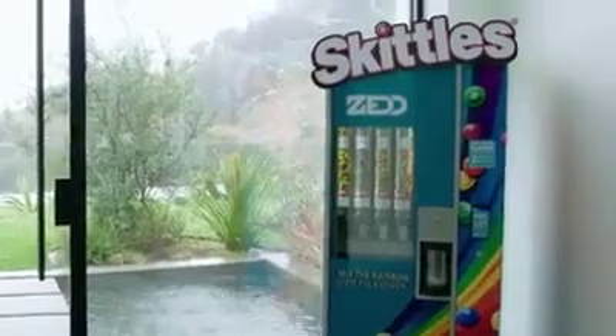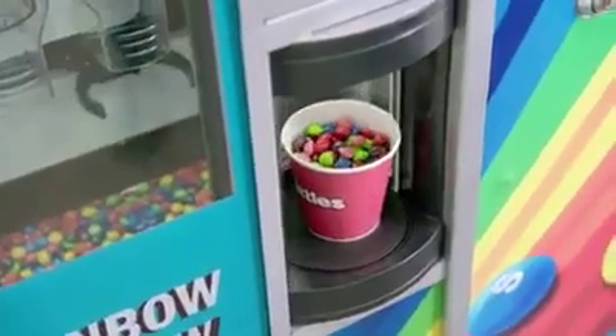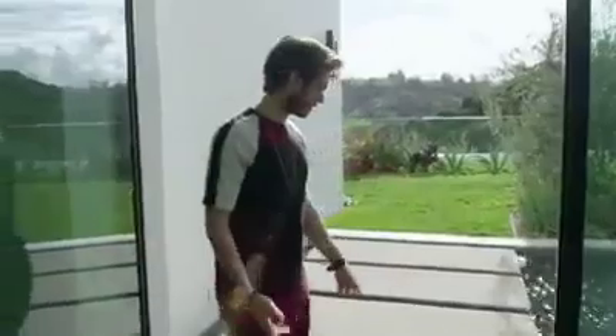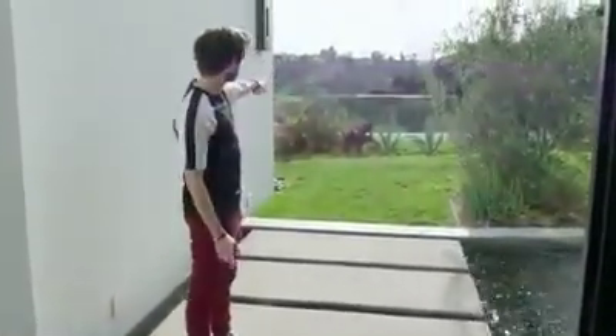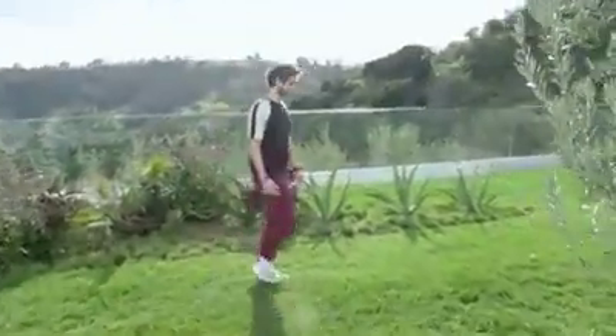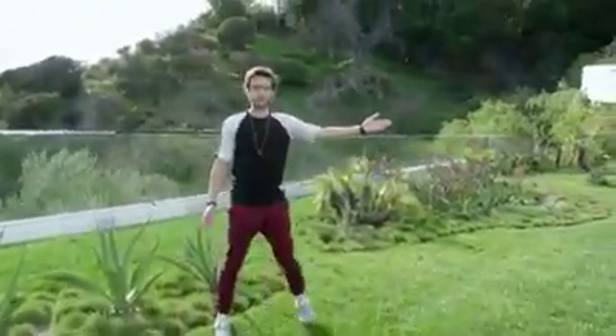This is the Skittles machine that will go to whatever flavor you pick. All right, let's go outside. This is one of the many ways to leave the house. These stairs will eventually continue all the way down to the railing, and that's where the guest house bowling alley complex will be. And if I ever decide to change my career into a professional soccer player, this is where I will start.